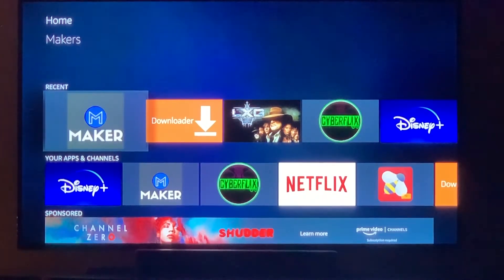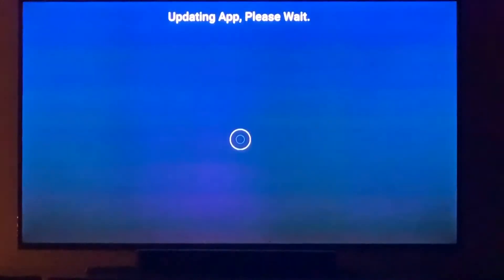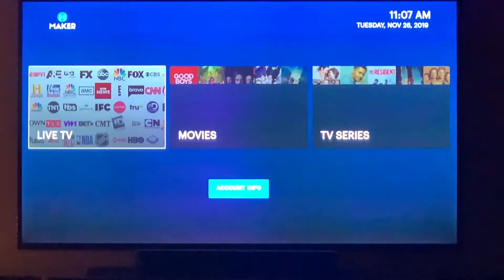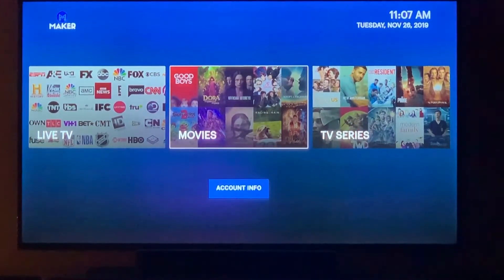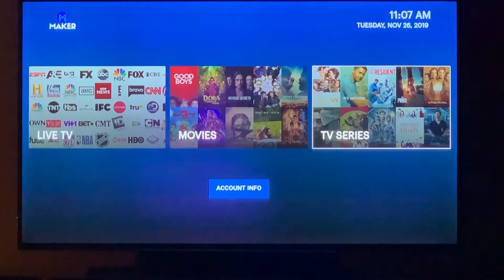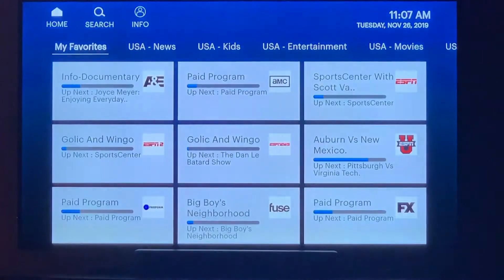This is the new Makers app update. For everybody who already has the app installed, you'll get an automatic update. The live TV section hasn't changed — just the movies and TV series that we added. If you click on Live TV, it's basically going to be the same that you're currently used to.